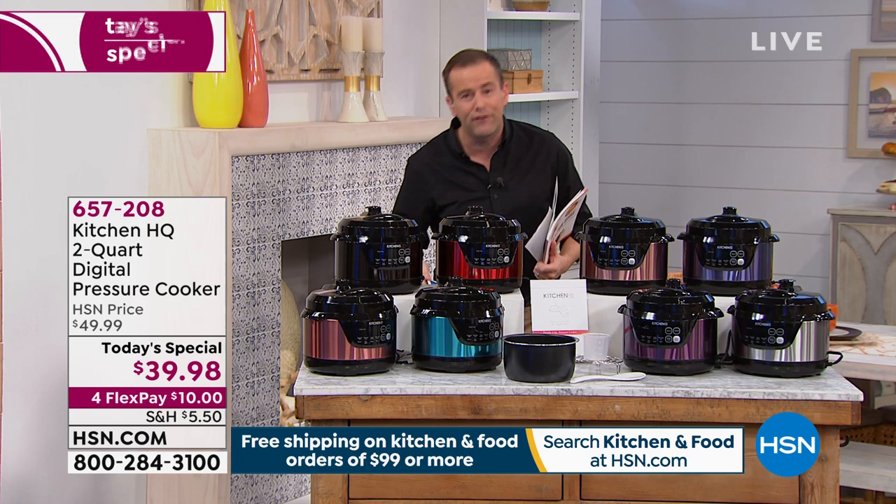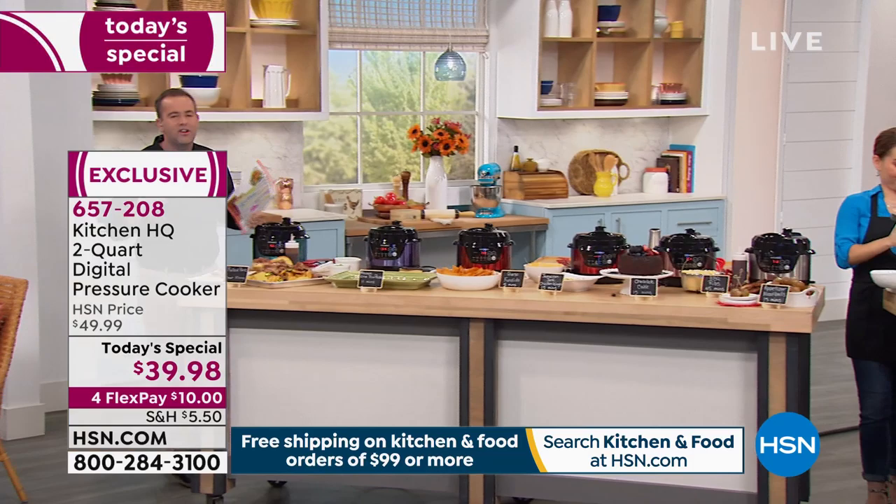$39.98. Think about gifts for people, think about for you. Don't forget — you get the measuring cup, you're going to get the spoon, you're going to get the trivet, you're going to get everything you need.